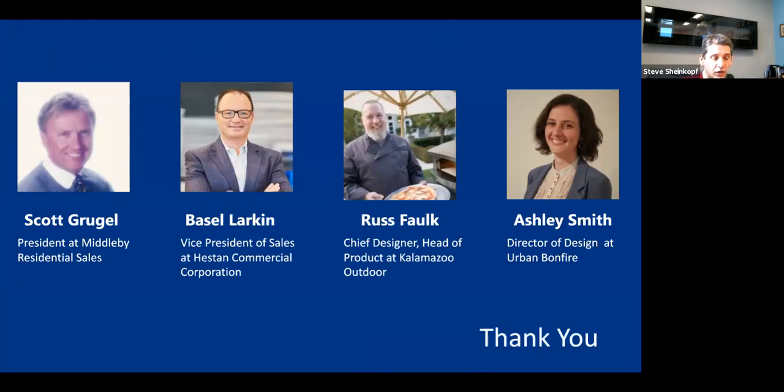Scott Grubel is the president at Middleby — he was president of Lynx for years, and now heads Viking, La Cornue, Marvel, U-Line, Turbo Chef, and others. Basil Lacken, our former Bosch rep, is now vice president of Heston, behind their colored grills. Russ Falk does artisanal pizza. Kalamazoo is considered the finest grill in the world. Ashley Smith is director of design at Urban Bonfire — all they do is outside cabinets, based in Montreal. We'll be talking about cabinets and surface materials in the presentation.